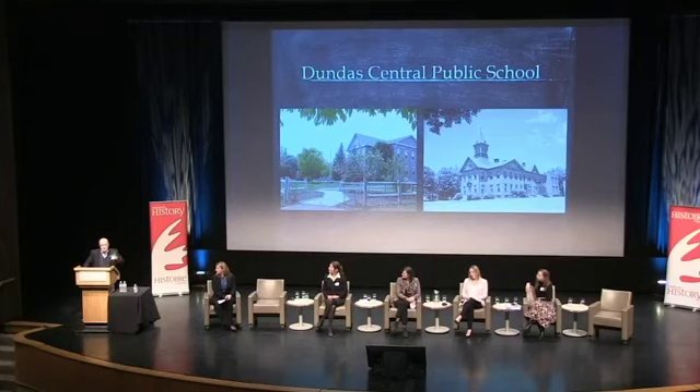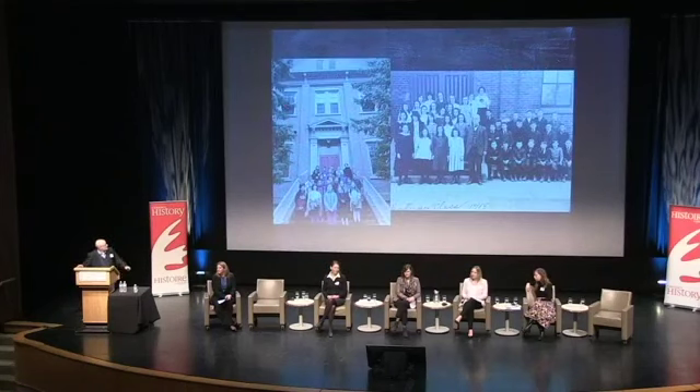I wanted to start with that to preface what I'm going to talk about, and I'll loop back to it at the end. On your left is my class from last year — a class of 10 and 11 year olds — and on the right is what they would have looked like a hundred years prior.